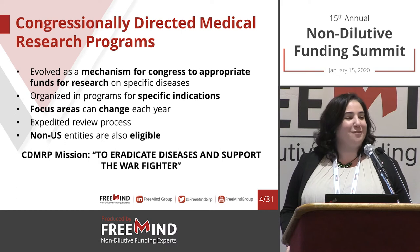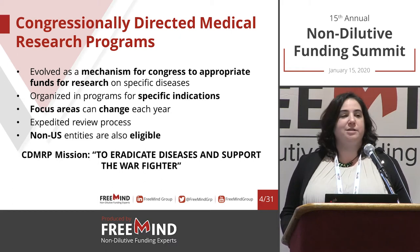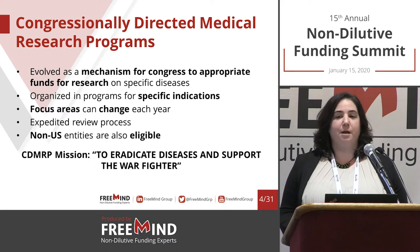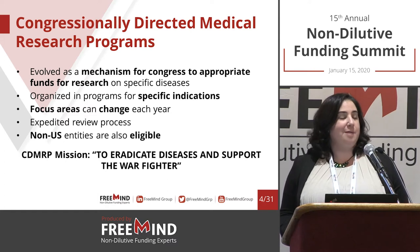Another interesting element is that with all the CDMRP programs, non-US entities can submit. I know we talked a lot about the SBIR program here today, which we love as well, but they are somewhat limited. With the CDMRPs, we actually don't see that limitation.